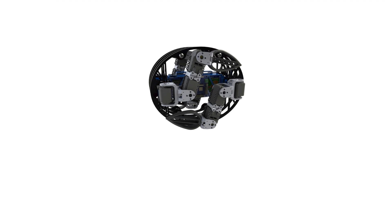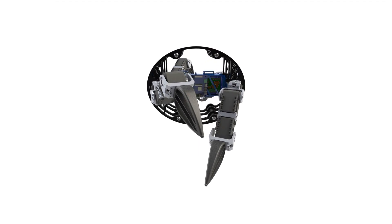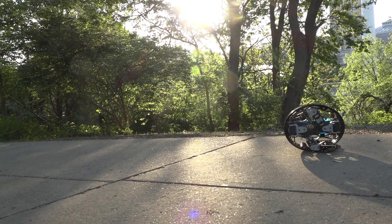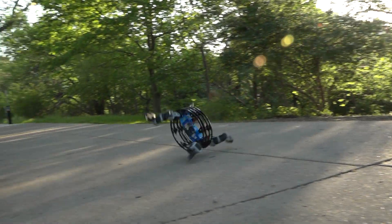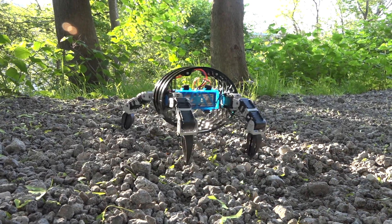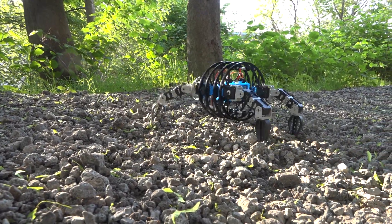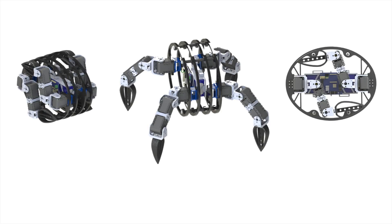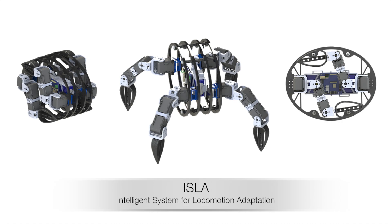We achieved this by having each leg comprised of three servo motors oriented to mimic the hip, knee, and ankle joints of their biological counterpart. From a stowed position, each motor can be utilized to push off the ground to propel the robot forward. The combined ability to walk over rough, unpredictable terrain and roll with considerable energy conservation over flat ground gives us ISLA — the Intelligent System for Locomotion Adaptation.